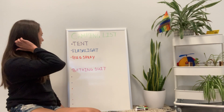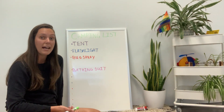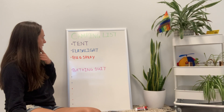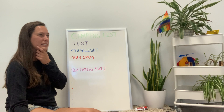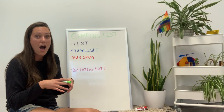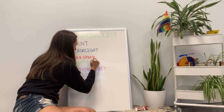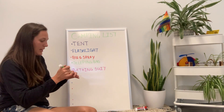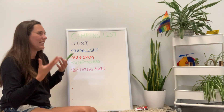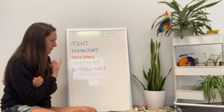I've erased some of the weird things, so now I just have my tent, flashlight, bug spray, and bathing suit. Those seem pretty normal for camping. Can you help me figure out what else I need to bring? I have a tent - what do I need to put inside it to sleep? It might get cold at night - I need some sort of bed or blanket. A sleeping bag! I need my sleeping bag. And once I get out of the water in my bathing suit, I'm going to be super cold - I need something to wrap around me to keep me warm and dry.